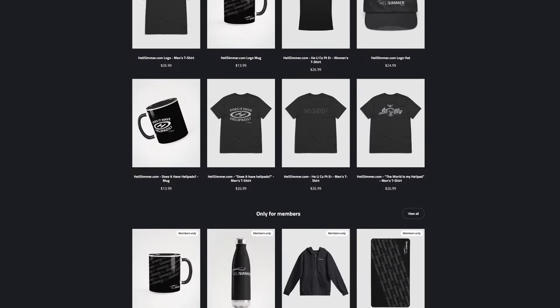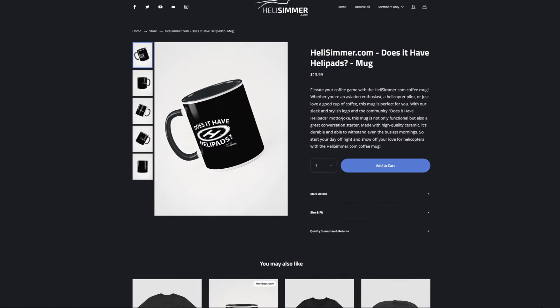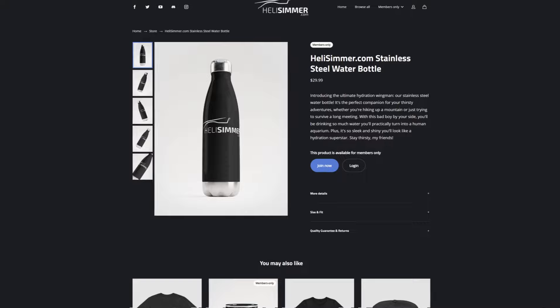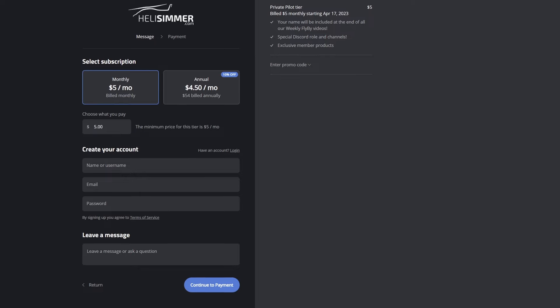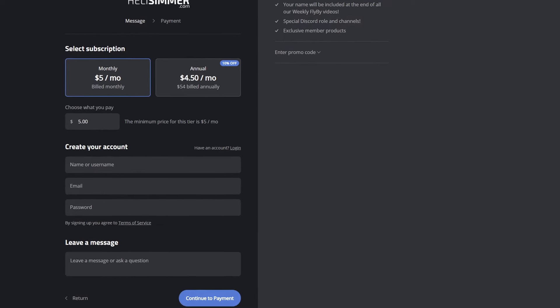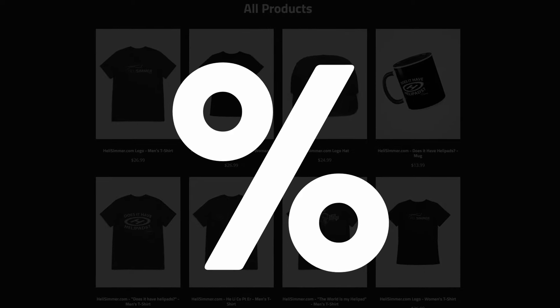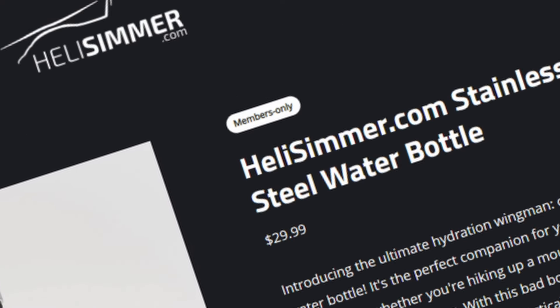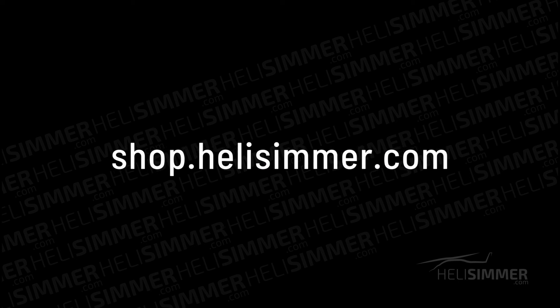At the helisimmer.com shop you will find a lot of different merchandising such as t-shirts, hats, mugs and even products exclusive to our members. Our store also features a membership option where you can donate to helisimmer.com monthly. Members will have discounts on the entire catalogue and even exclusive products not available to anyone else as a special thank you. Visit shop.helisimmer.com to find more.